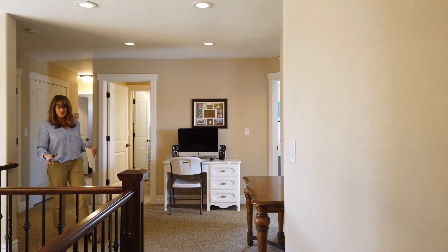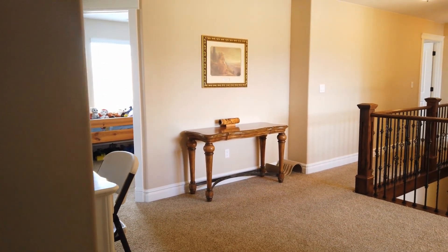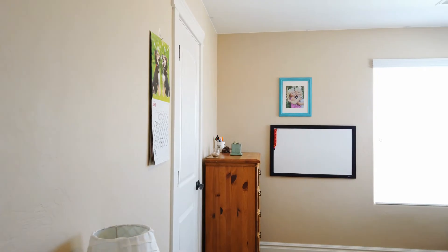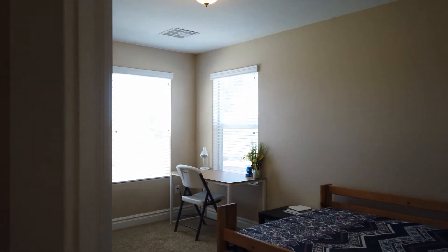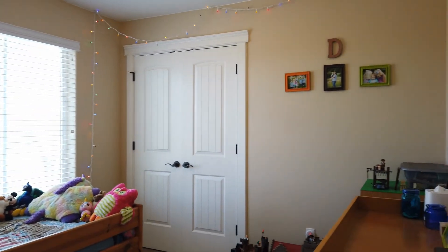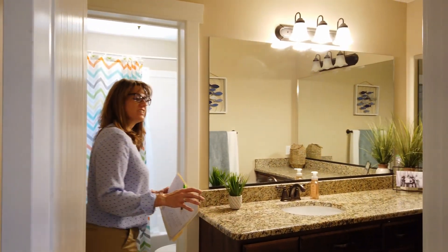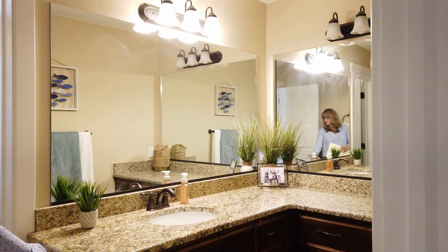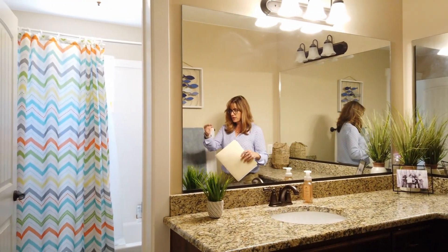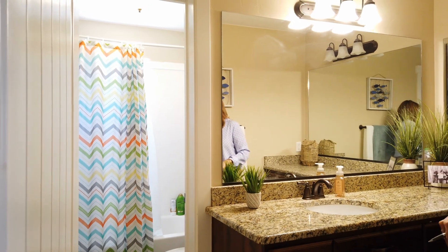This is one of my favorite parts of the house — I hope you can see how spacious this landing is. It just feels so open up here. There's also another bathroom up here, and this is such a great design: you've got lots of counter space, granite as well, a separate tub, shower, and toilet area. So people can get ready at the vanity while someone else is in the shower without taking up the whole bathroom.